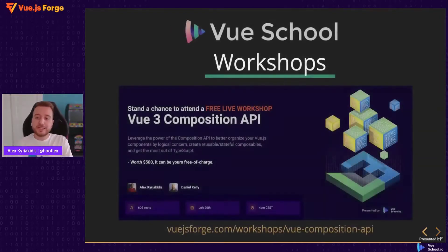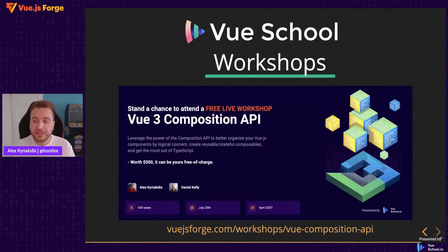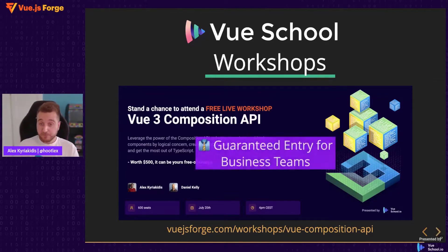Before we get started, if you would like to experience the original VueSchool workshop experience, we're hosting a workshop on the Vue 3 Composition API with Daniel Kelly next week. Typically the price is $500 per person, but we're hosting a raffle where we give away 200 free tickets. You can find the workshop on the Vue.js Forge website and sign up for a chance to win. All companies who signed up for Vue.js Forge will have a guaranteed access ticket.